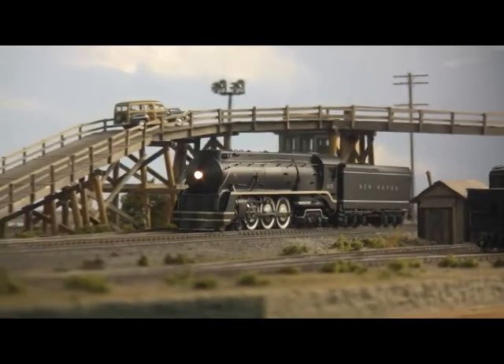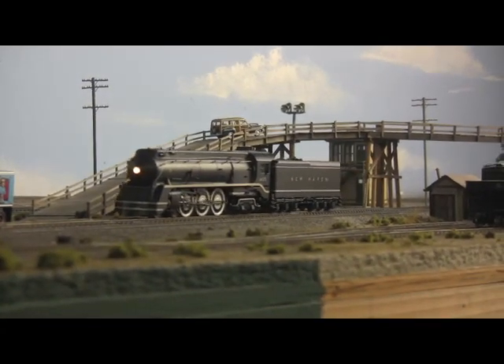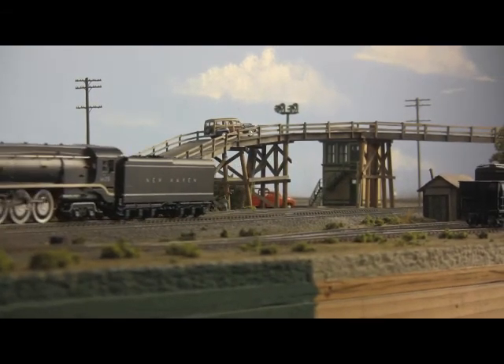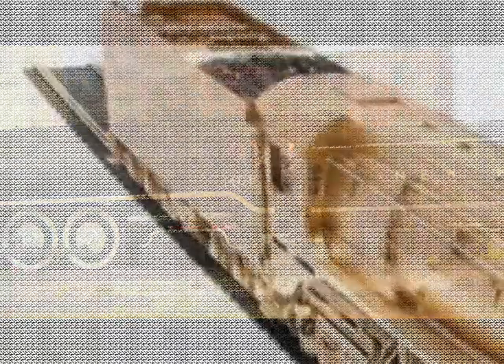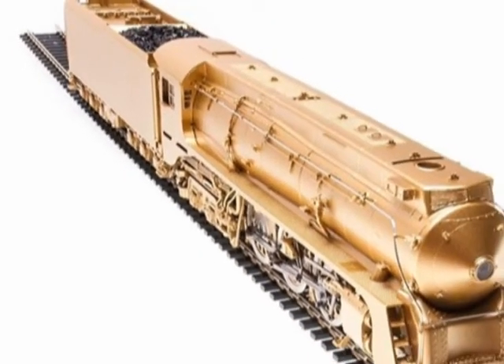Meanwhile, key components such as brake shoes are fabricated from plastic, preventing the annoying electrical shorts that have historically plagued brass locomotives. The final result is a model that encompasses the best of both worlds — the detail and hefty pulling power of brass, with the reliability and price of plastic.